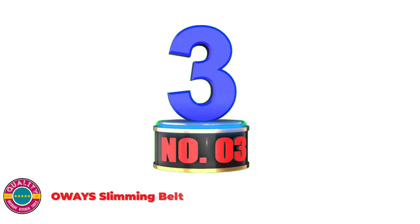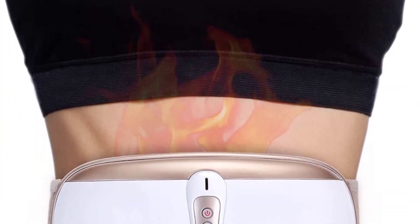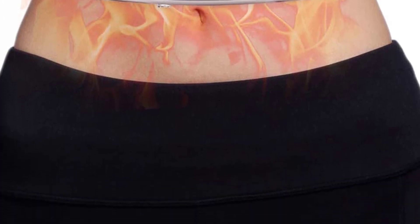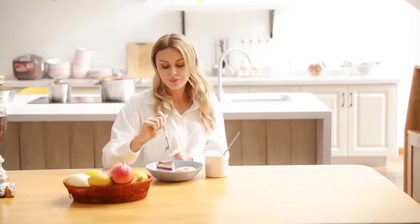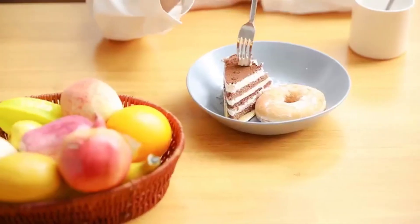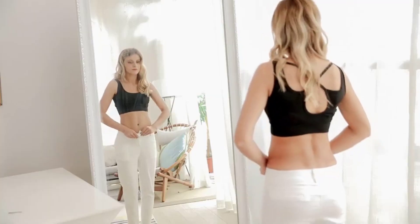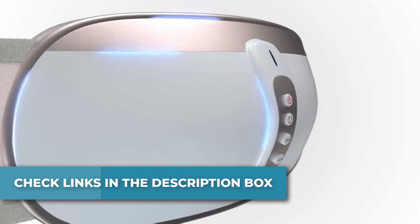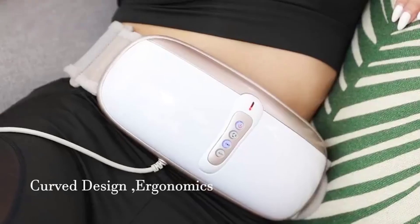Number 3: OWAYS Slimming Belt. The OWAYS Slimming Belt gives off high-frequency vibration that effectively burns body fat. Four therapeutic massage modes simulate different motion results to meet your needs. Four vibration settings are available with up to six revolutions per minute. It helps with digestion and weight reduction. The vibration function can enhance blood circulation, improve metabolism, supply healthier bowel movement, and may also help restore your body shape after childbirth.